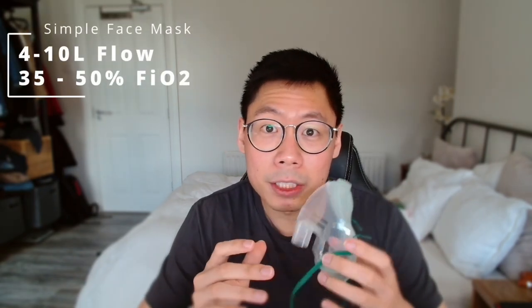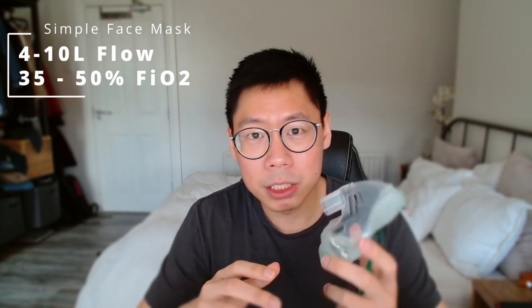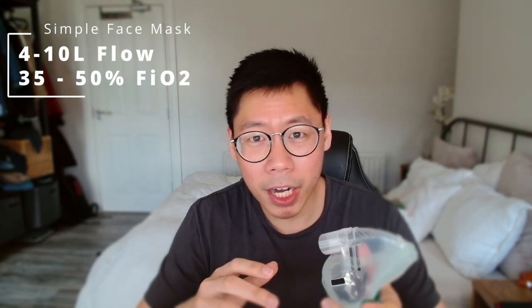The next mask is the simple face mask. The flow rate for this mask is about 4 to 10 liters, and you can push it up to 15 liters, with a fraction of inspired oxygen of about 35% to 50% — up to about 60% at 15 liters per minute. It has ports and holes to allow carbon dioxide to escape. A minimum of 6 liters per minute is recommended to flush out the carbon dioxide exhaled, preventing the patient from re-breathing it.